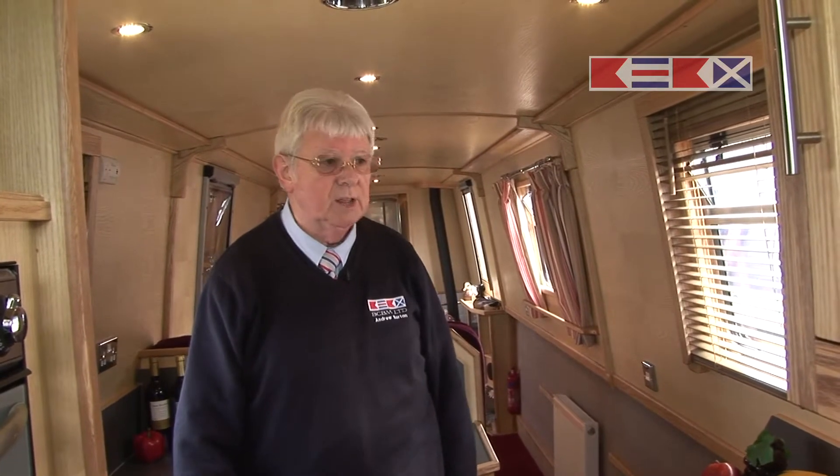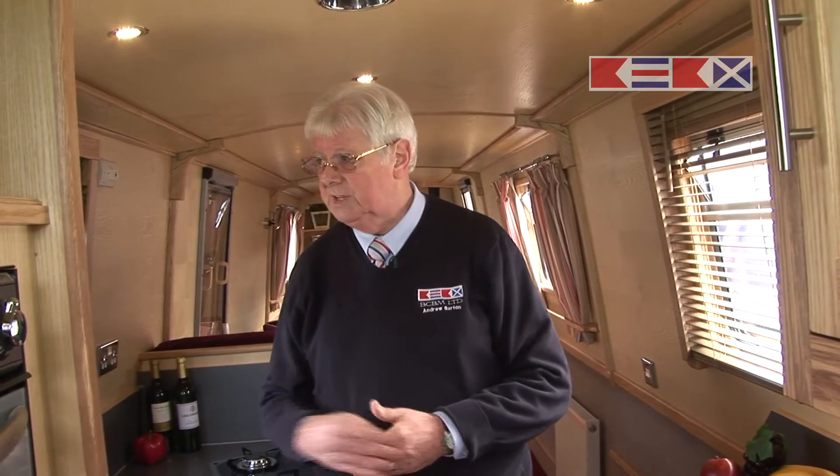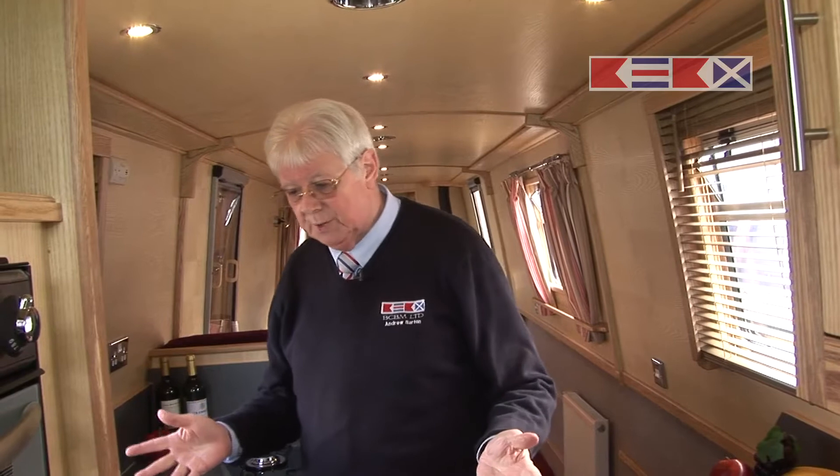So here she is, 61 feet of sheer luxury. No MDF, no chipboard, nothing whatsoever. Craftsman built here in Nantwich at the Navigation Narrowboat Company, who have built all the previous four and this one — making five of our new additions to the BCBM fleet. She's absolutely superb.